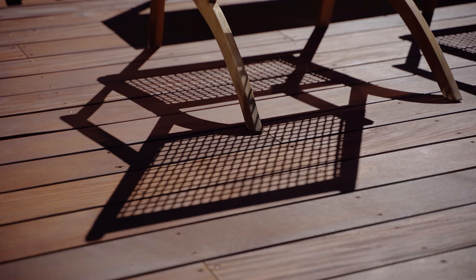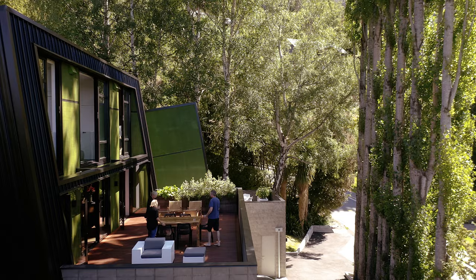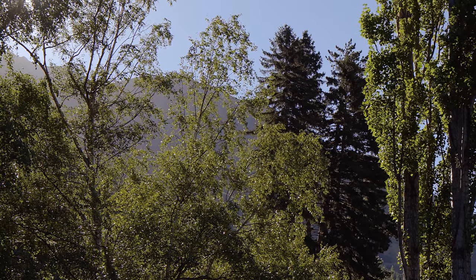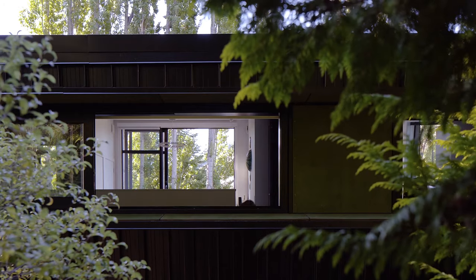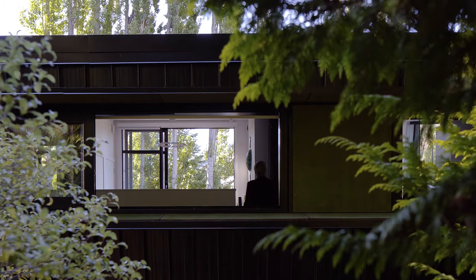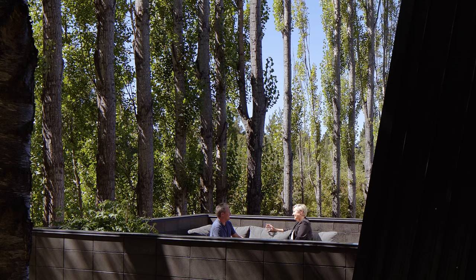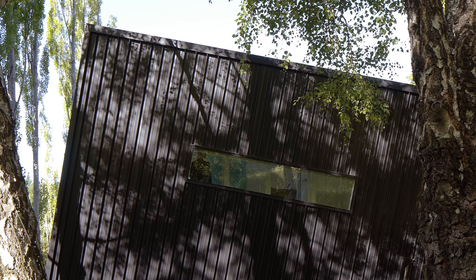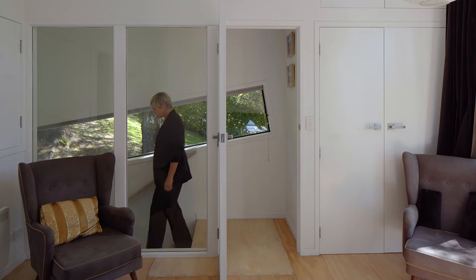We wanted to feel like we are in the treetops, so when you're on the deck you are in the treetops, and as you move upstairs you're in the trees. The angled windows follow the pitch of the roof and the cladding, and create glimpses and frame slivers of a view.